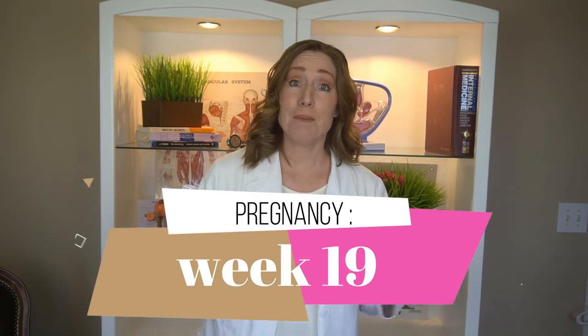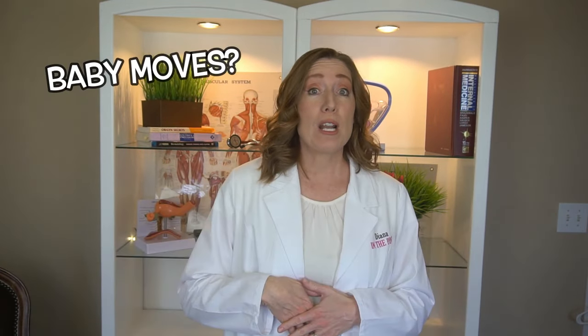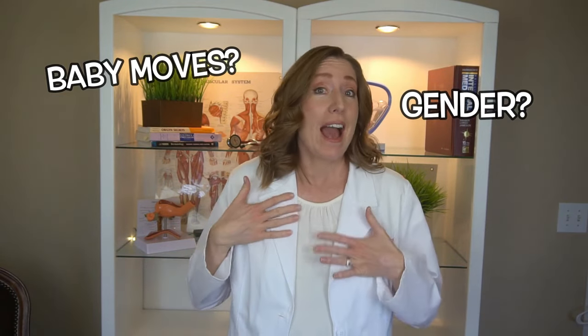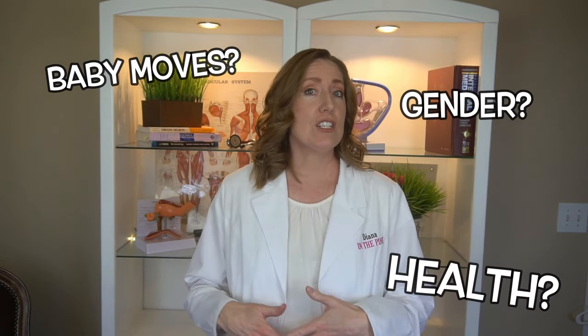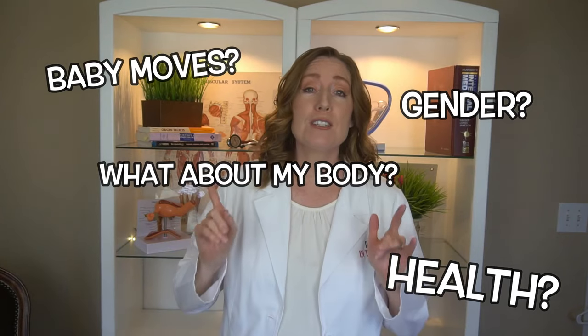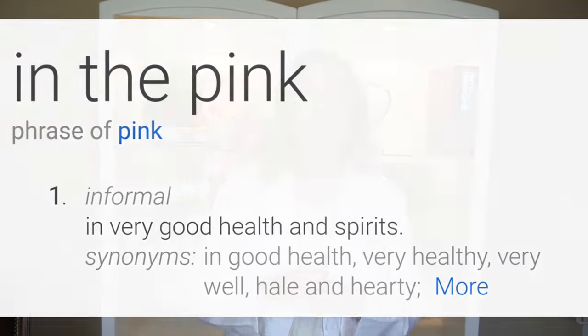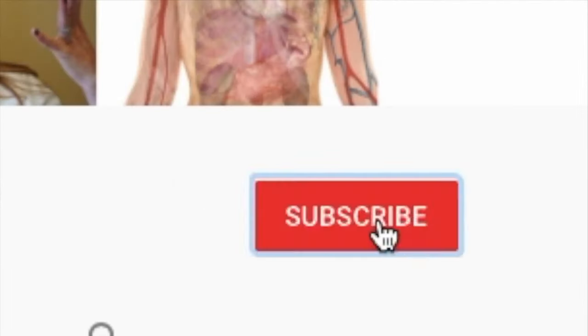If you're 19 weeks pregnant you probably have a lot of questions — like when am I going to start feeling the baby move, are we sure about the baby's gender, how is the baby doing, what changes is your body going to go through, and what to expect at your next appointment. My name is Diana, I'm a physician assistant specializing in women's health and gynecology. You're watching In the Pink — in the pink means in good health and spirit, so if you like being healthy and happy, click subscribe.